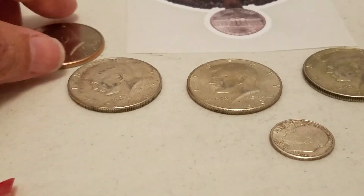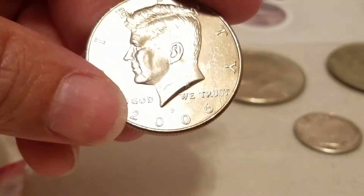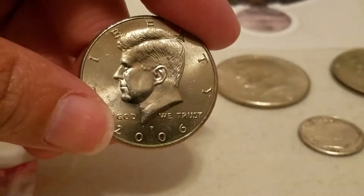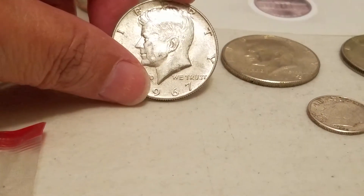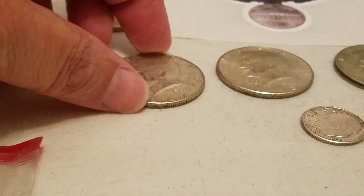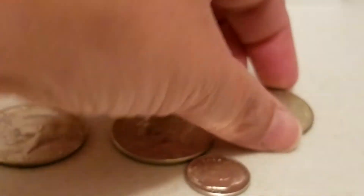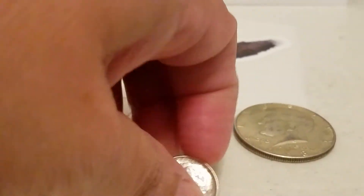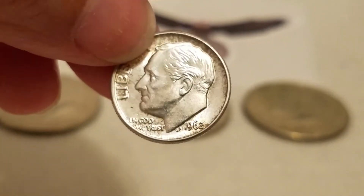On the second stream I participated in, he found a not-intended-for-circulation 2006 Kennedy half. He also sent me a 1967 and two 1968 Kennedy halves. Along with those came a 1962 Roosevelt dime.